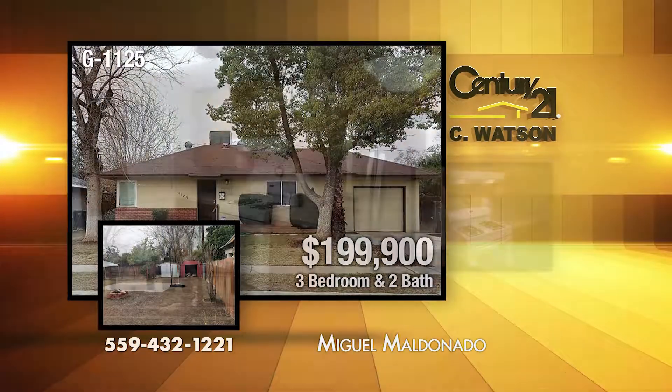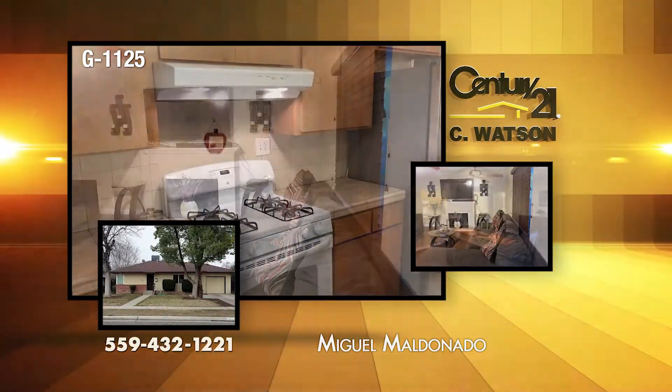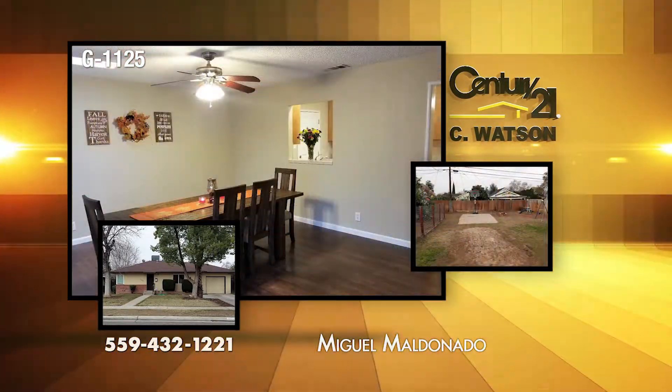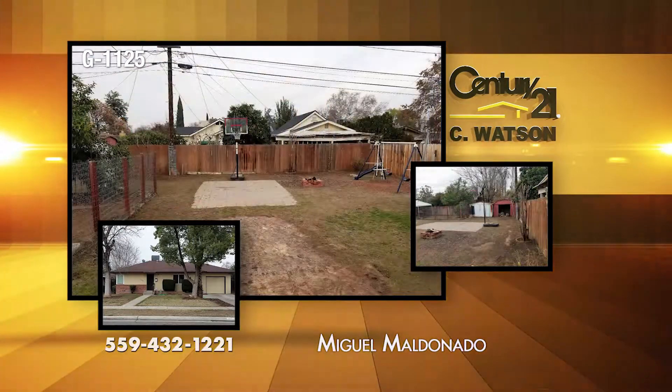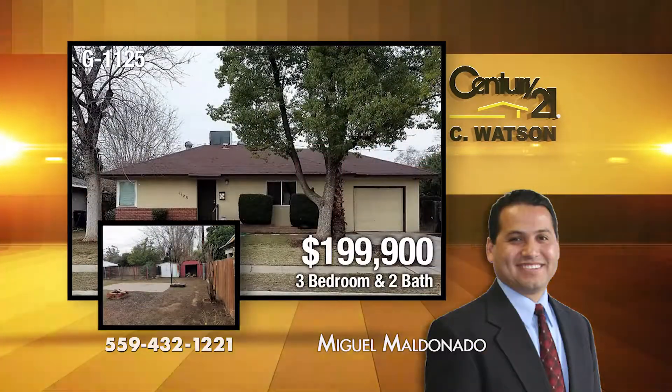This three-bedroom, two-bath home is in the Fresno High area. It includes a family room and a living room, both with new laminate flooring. The home features a newer air conditioning unit for the 1,470 square feet. The listing agent is Miguel Maldonado.